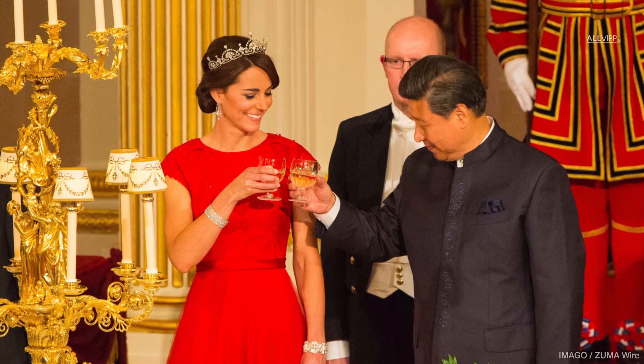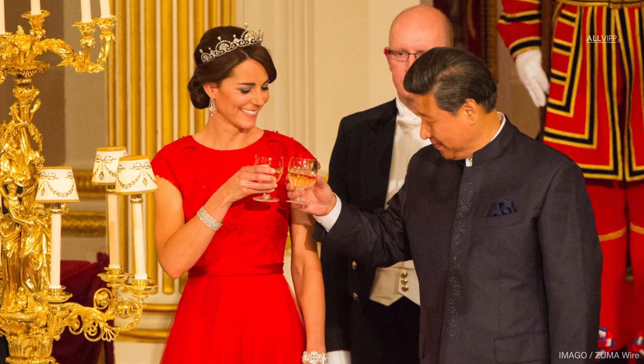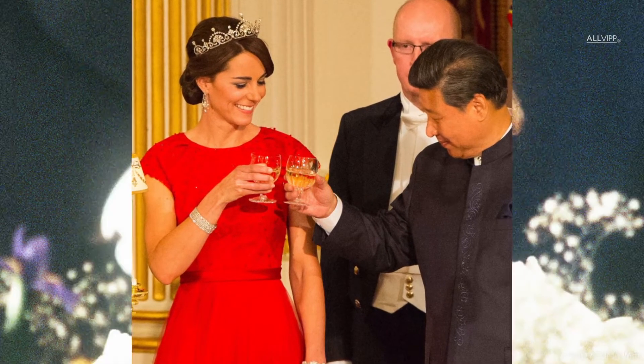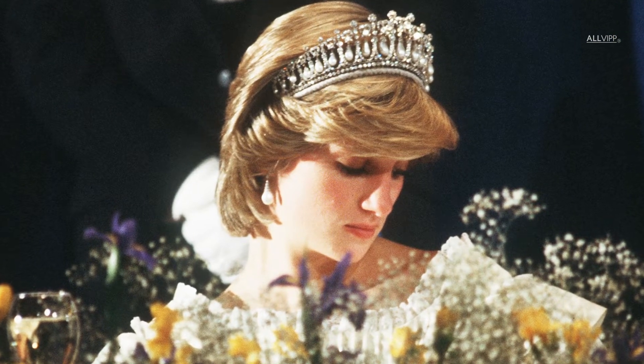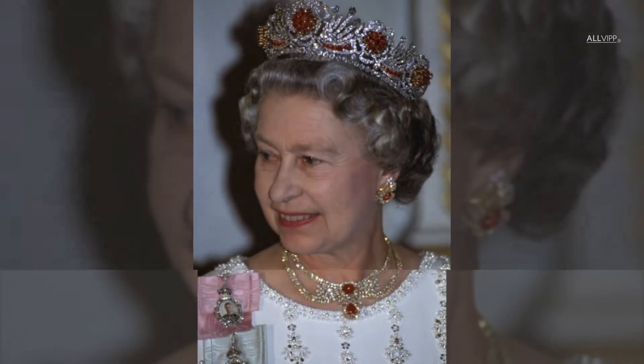The British Royal Family is the proud owner of many precious and priceless jewels that have been accumulated over centuries of reign. One of their most beautiful collections are the Royal Family Tiaras. We will show you some of the best.